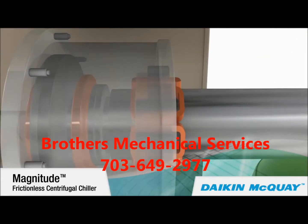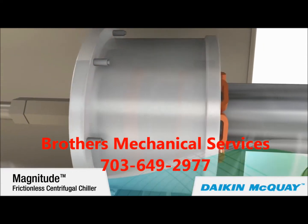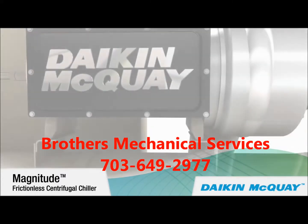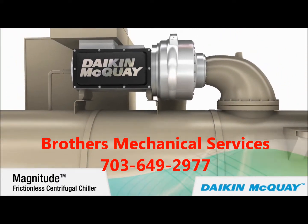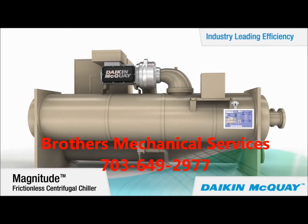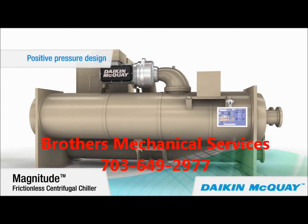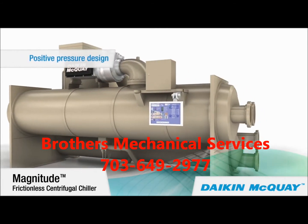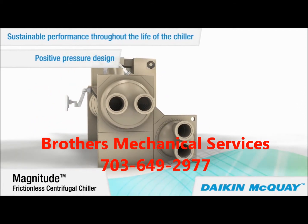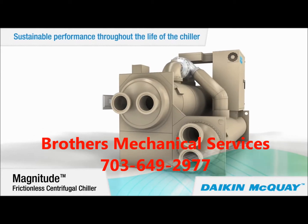The frictionless compressor shaft — the compressor's only moving component — rotates on a levitated magnetic cushion. As a result of its advanced compressor with an integrated variable frequency drive, the Magnitude chiller delivers industry-leading efficiency. With its positive pressure, oil-free design, that industry-leading efficiency can be sustained throughout the life of the chiller, because there is no oil to contaminate the chiller refrigerant.